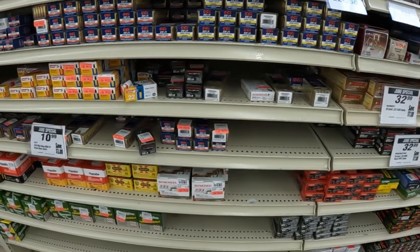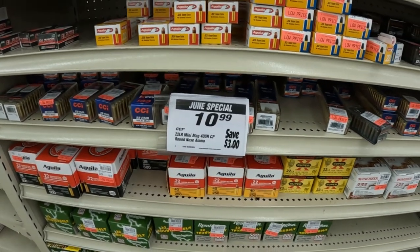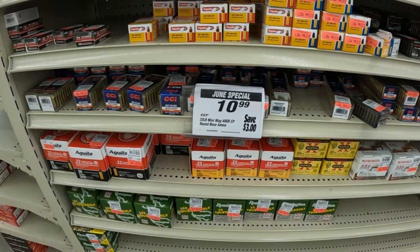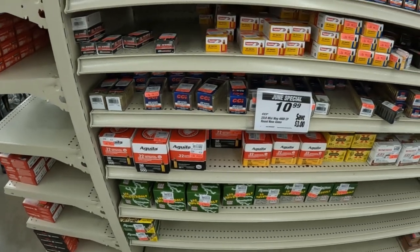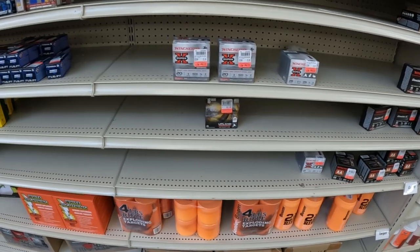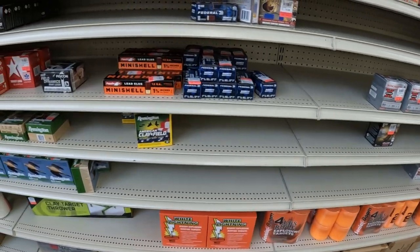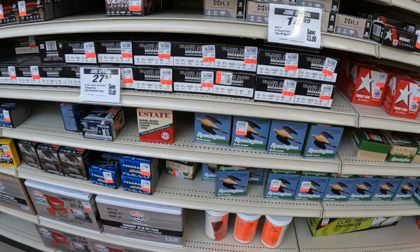Still got the Mini Mags marked at $10.99 — just left Wally World, that was $10.47 or $10.49 down there, so about the same as Walmart right now. Bunch of shot shells as always — pretty much whatever gauge: 10, 16, 28, 12, 20. Don't see anything different than what I showed you last time.